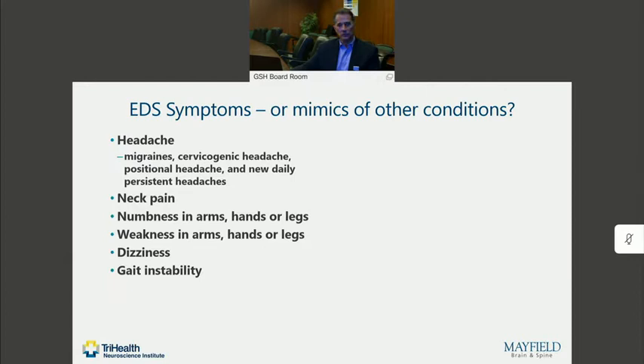Patients with hyperflexibility disorders may present with some fairly common symptoms such as headache, which can come in a number of different flavors — it can look like migraine, cervicogenic headache, or positional headache — as well as neck pain. If there is neurologic compression, you can sometimes see numbness or weakness in the arms, hands or legs, dizziness, or even gait instability.